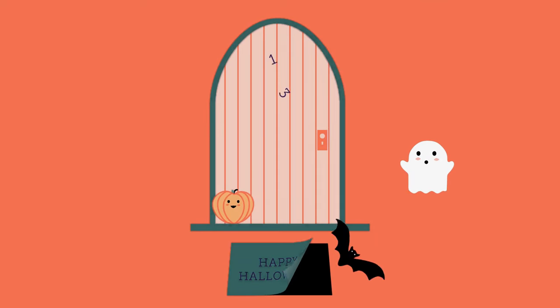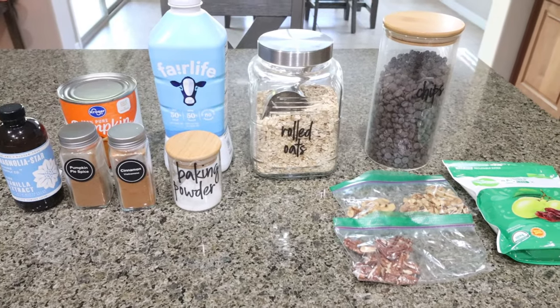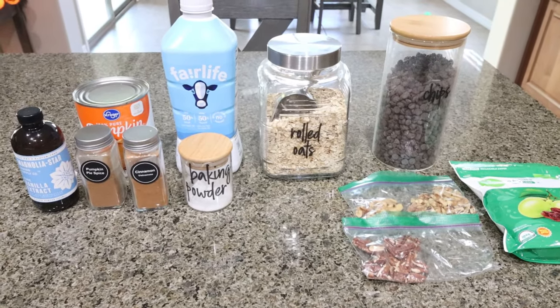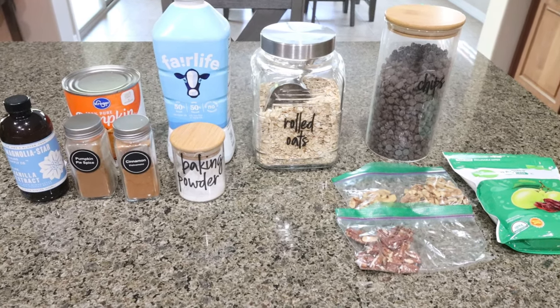So let me flip you around and let's get started on our fall meal prep. For breakfast this week I'm making pumpkin spiced oatmeal, but we're doing baked oatmeal, which is one of my favorites. I also have some topping ideas for you.